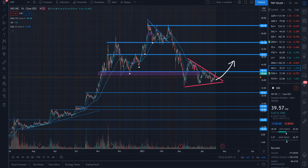Alright guys, welcome back to the channel. Today we're going to be taking a look at NIO stock. I made almost $800 trading this stock over the last two days on the setup that I showed you guys in my last video on NIO.